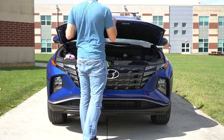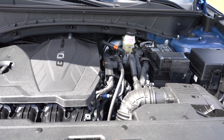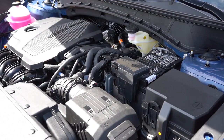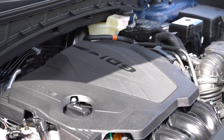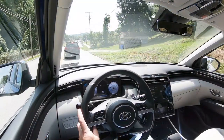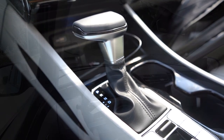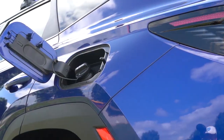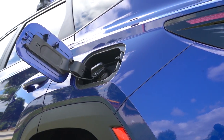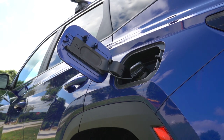Regardless of trim level, the powertrain is the same across the board. Powering the Tucson is a 2.5-liter direct-injected inline four-cylinder putting out 187 horsepower at 6,100 RPM and 178 pound-feet of torque at 4,000 RPM, sent through an eight-speed automatic. The 0-60 time comes in at approximately 7.1 seconds, with fuel economy of 26/33 MPG for front-wheel drive and 24/29 for all-wheel drive on regular unleaded.